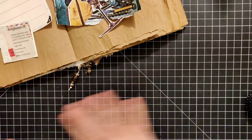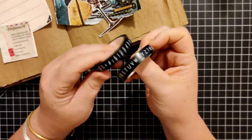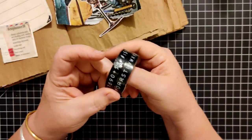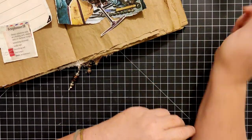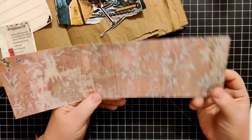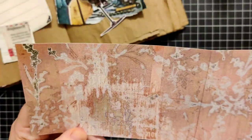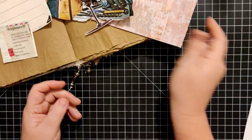Washi tape — the steampunk kind of dictated what else I did. I have some letter and number washi tape from Tim Holtz that I actually haven't ever used, so I think we'll use some of that. Something red — I had this piece of scrapbooking paper on my desk. It's not super red, but it's red enough.